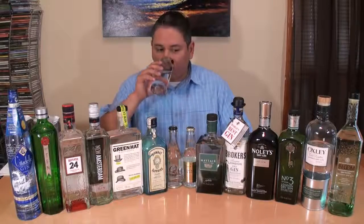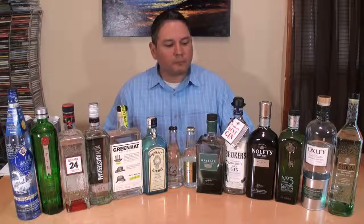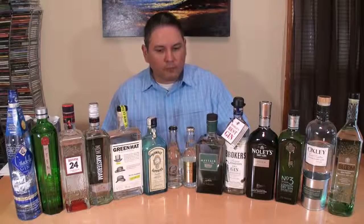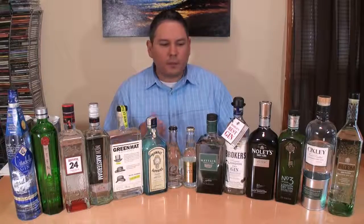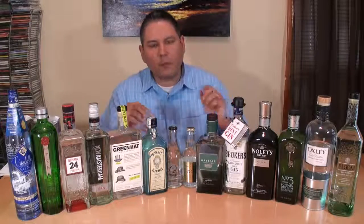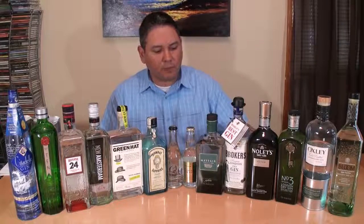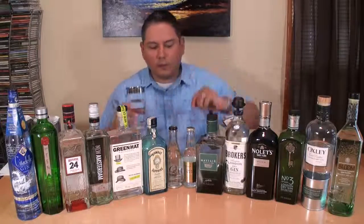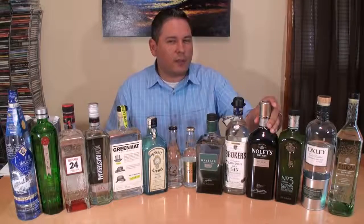Now we're going to move forward to Brokers. Definitely has some warmth to it, a little bit of spice coming through. Juniper note is very light. Hint of cardamom again, but a fair amount of coriander — think of coriander seed, that's a pretty big player in this one. Fair amount of warmth comes on mid palate and it's lasting through the finish. It's good gin; I'm not sure if I would call it the world's best.